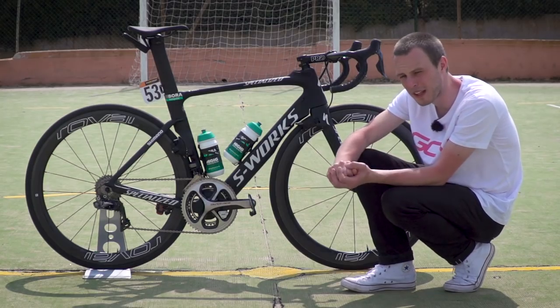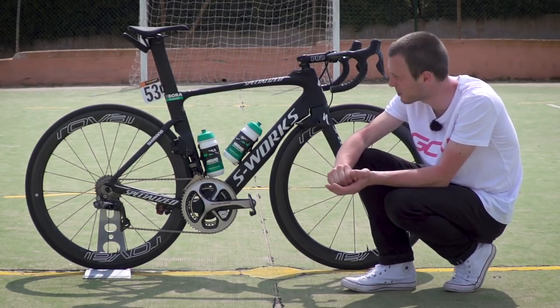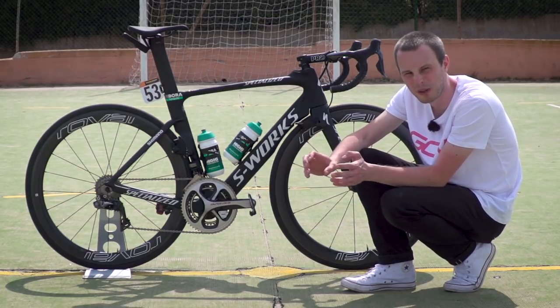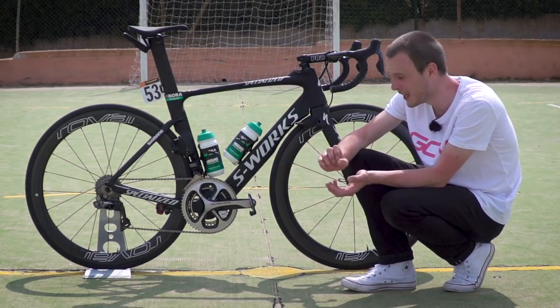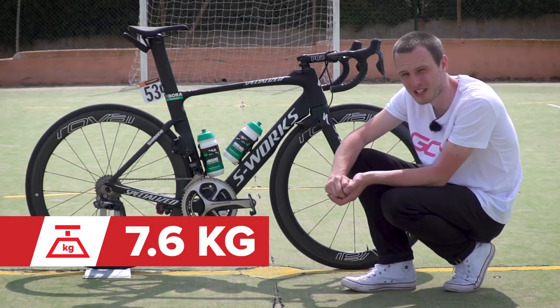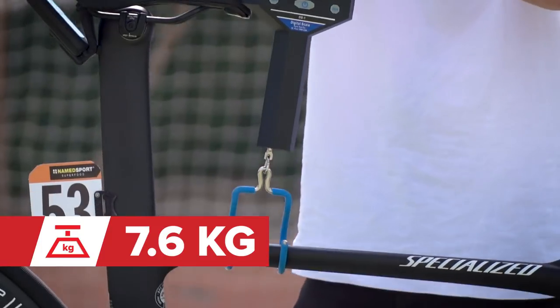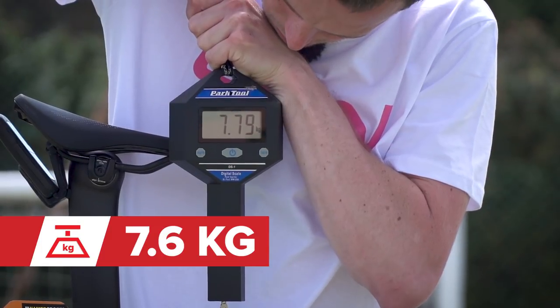The weight of the bike is actually very light for an aero bike, especially when you consider that the Vellon unit at the back probably adds roughly 200 grams, including the mount, to the overall weight. It comes in at 7.6 kilograms, which is in a large part down to the weight saving from the lack of paint on the frame, even though there is still a little bit.